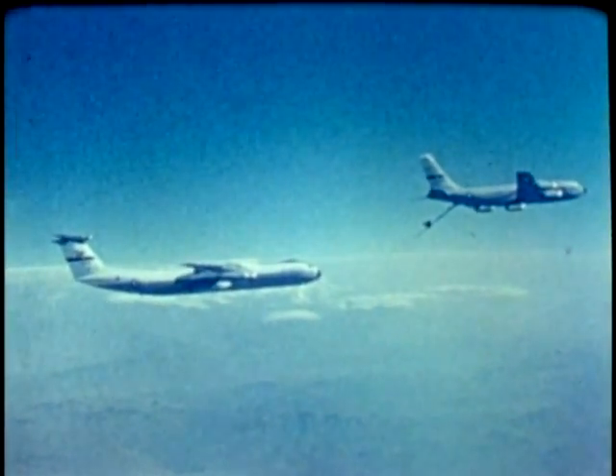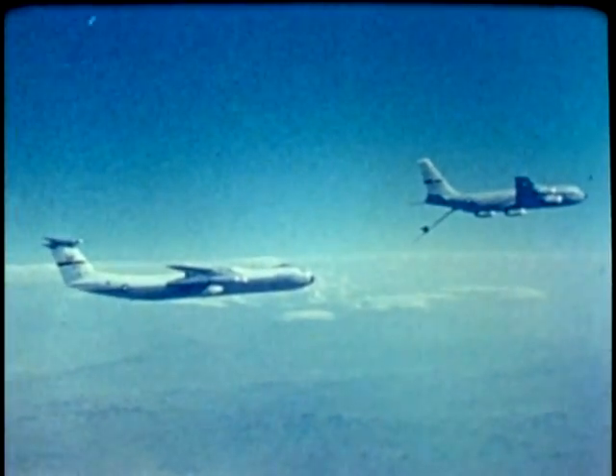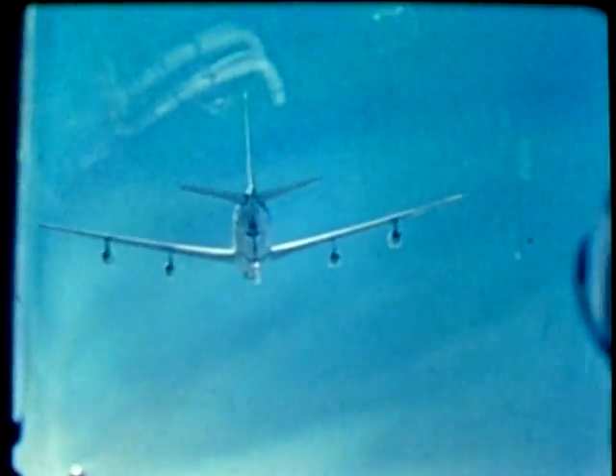To further enhance the military airlift command mission, the YC-141B, or Stretch version of the Lockheed Starlifter, was equipped with an aerial refueling capability. At AFSC's Flight Test Center, aerial refueling tests were flown by eight pilots, including both flight test center and operational pilots from Military Airlift Command.